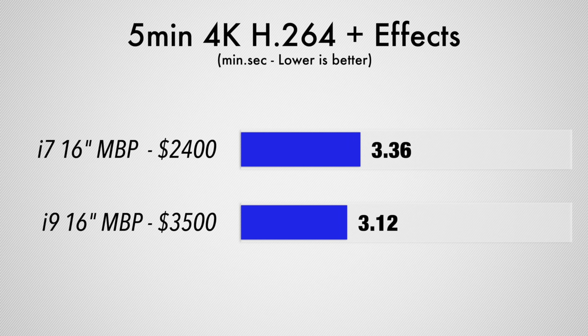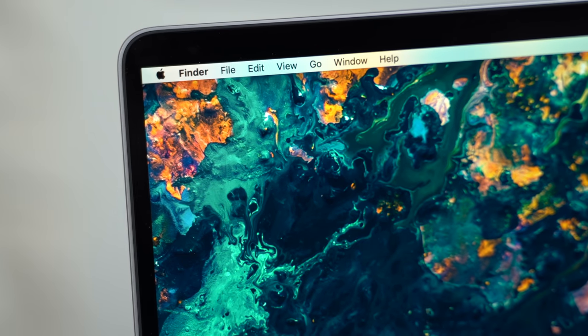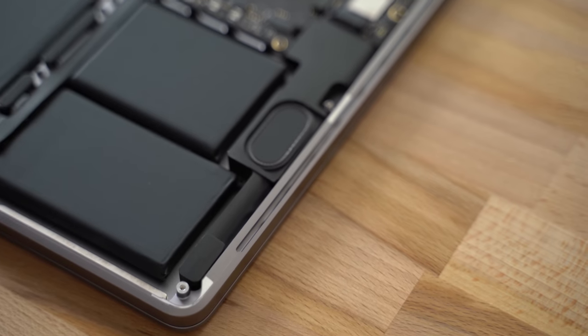We honestly believe that the base 16-inch MacBook Pro is the go-to model for most people, because the value you get for the cash is the best we've ever seen on any MacBook ever. You'll get awesome performance along with great features like the new reliable keyboard, modernized 16-inch display, and best-in-class speakers.